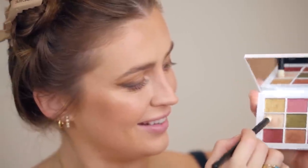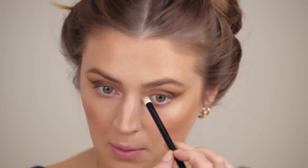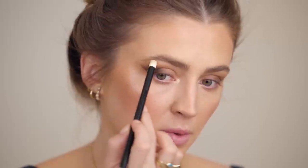I'm going to dip into some shimmers from the palette and take this little shimmer shade and place it right onto the inner corner. Love that color. And I'll put that on the brow bone too.